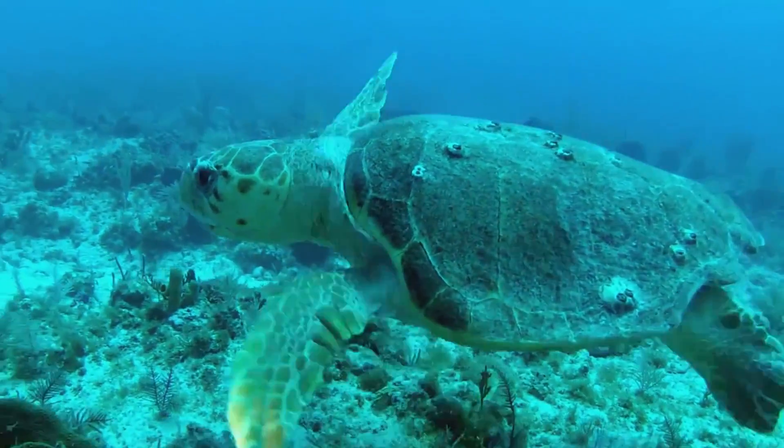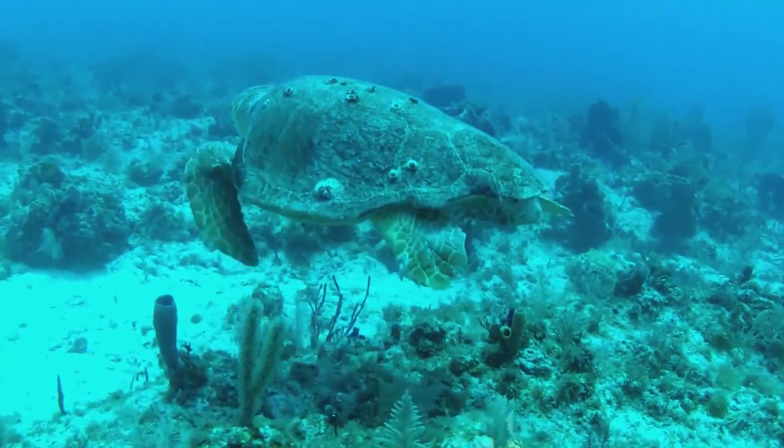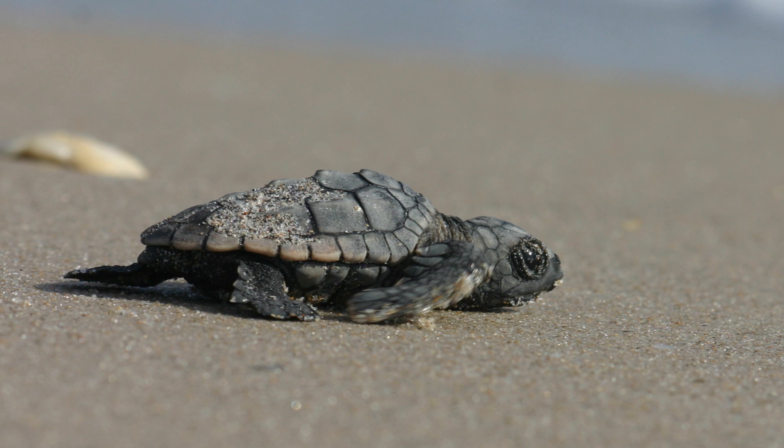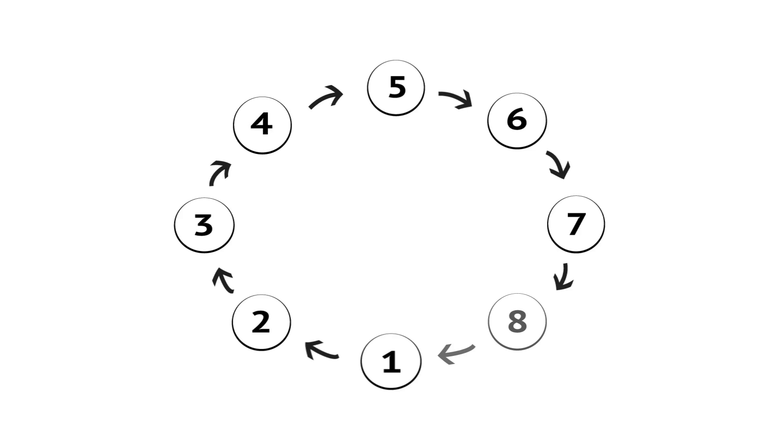Let's talk about sea turtles. If you've seen Finding Nemo, you might think sea turtles can live for a hundred-something years and know that the babies are adorable, but there's a lot more to a sea turtle's life cycle.